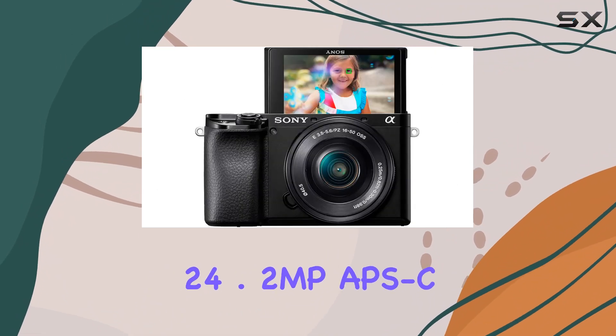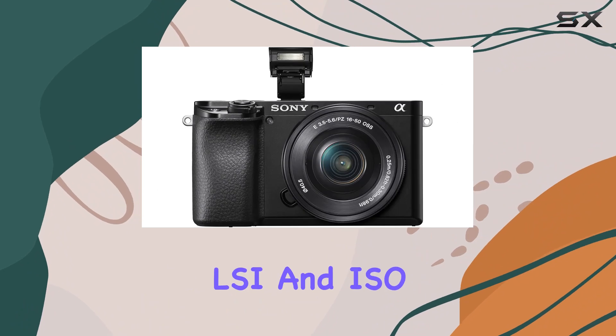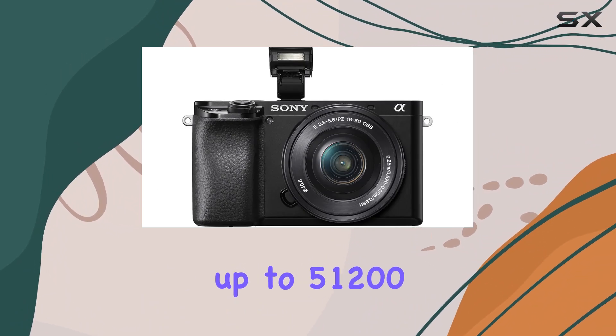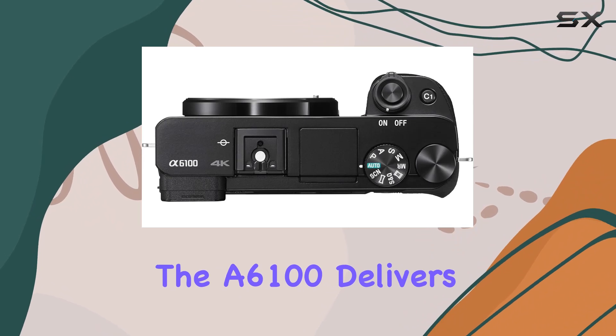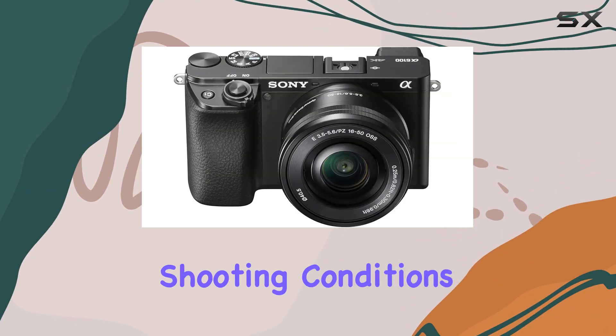Equipped with an impressive 24.2 MP APS-C Exmor sensor, enhanced by a front-end LSI and ISO capabilities up to 51200, the A6100 delivers unparalleled image quality and performance across various shooting conditions.